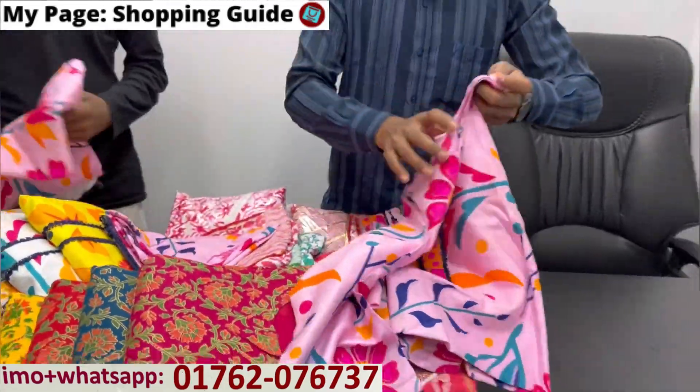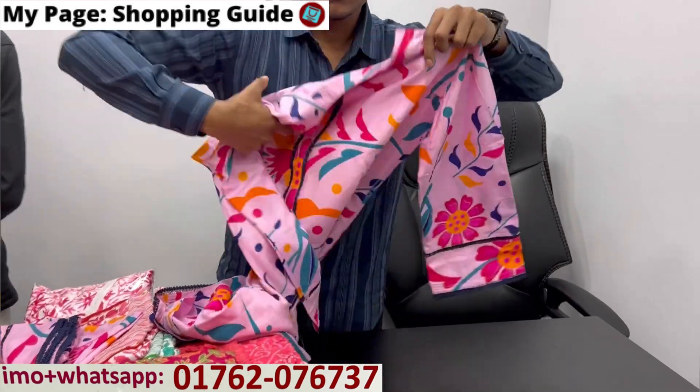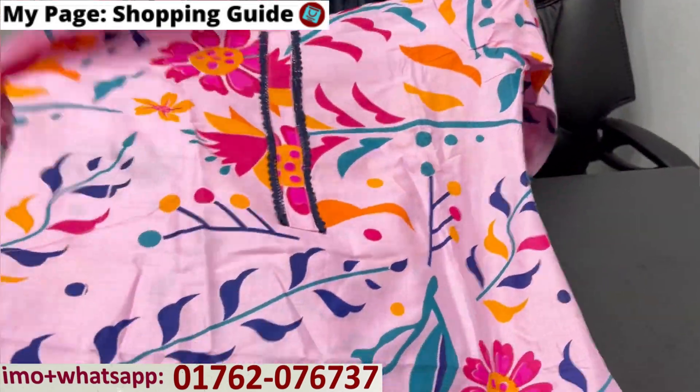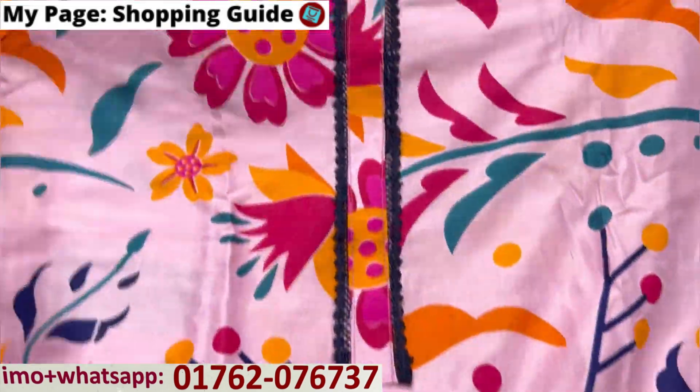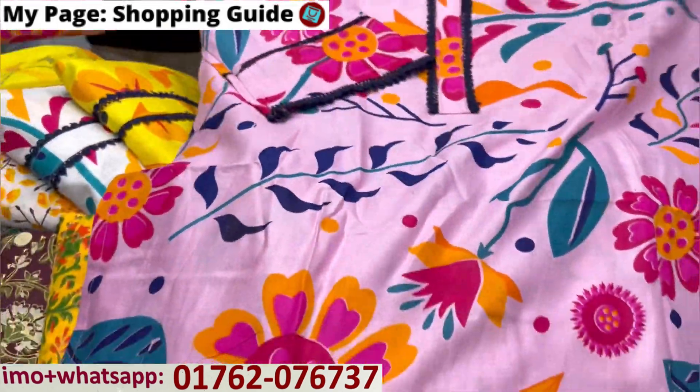The colour comes from the front — the same color, the same design, even the same. Which is nice.